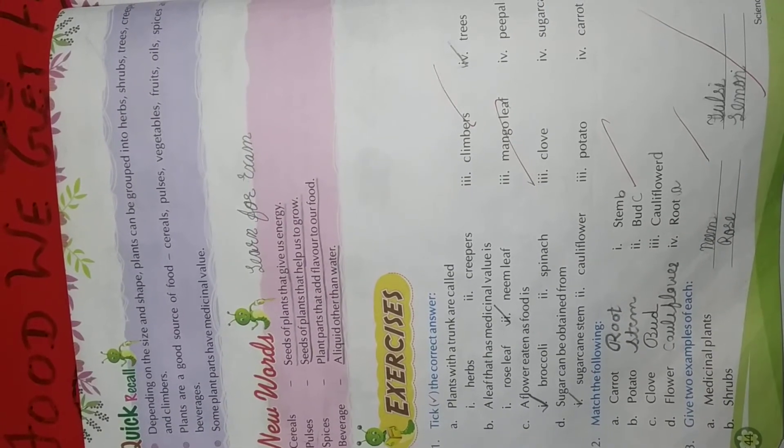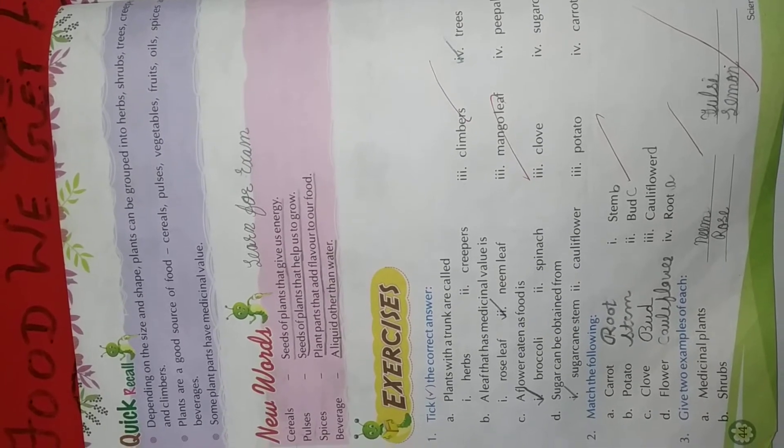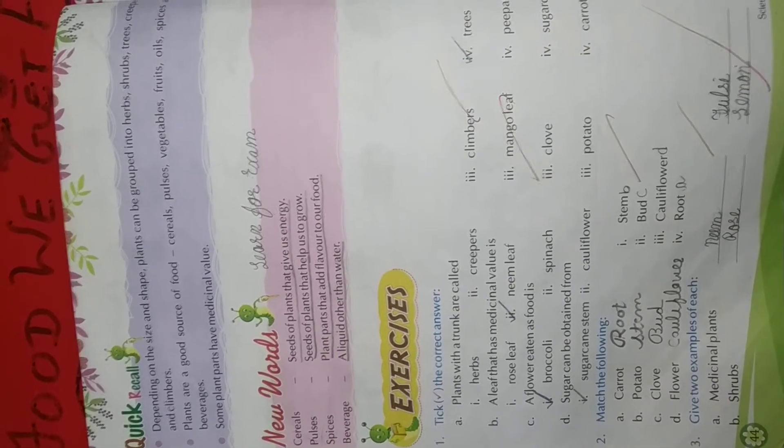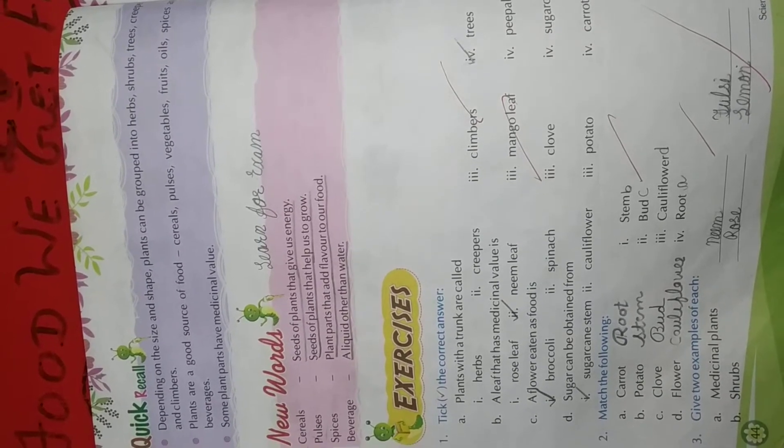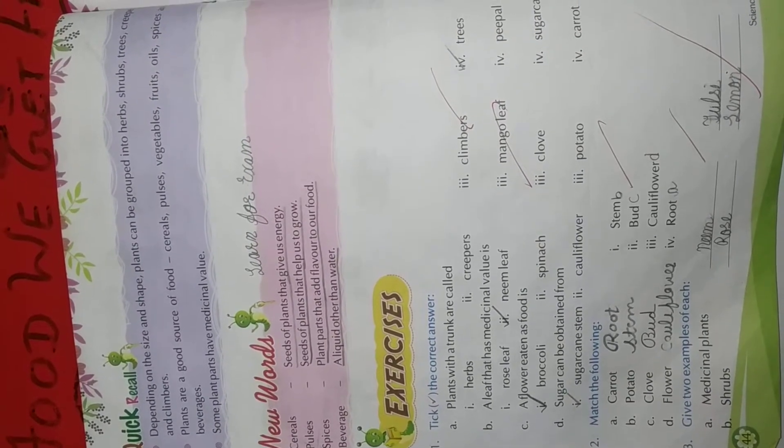Clove — bud, B-U-D. We eat the bud of clove. Flower — we eat the flower of cauliflower. Write flower in front of cauliflower.